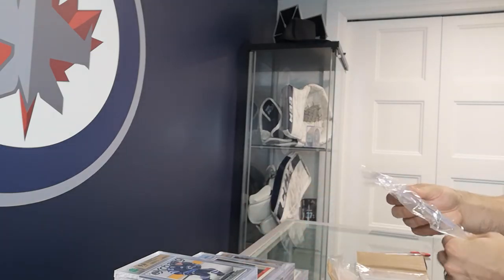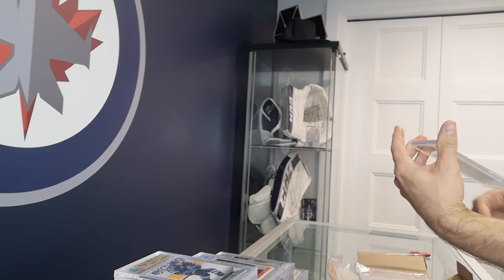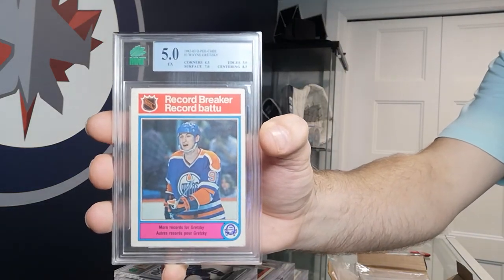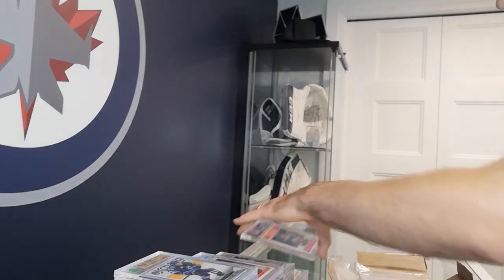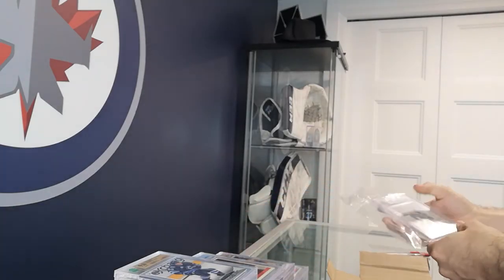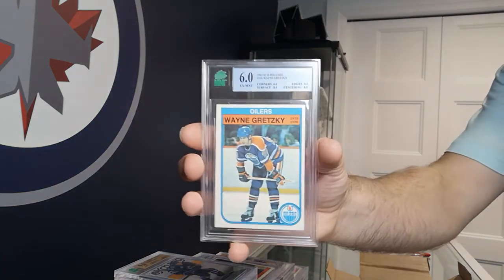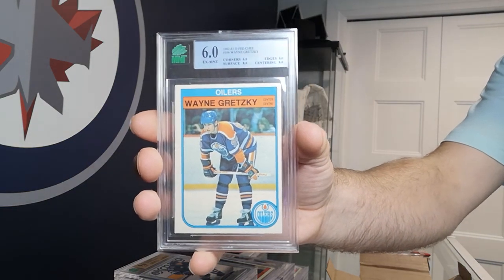Seems like everything Wayne Gretzky that goes online sells for at least some money. The market may have slowed down a little bit now since people are going back to work and not as invested in their hobbies — but that's okay, it's a little more affordable for the rest of us. Another nice 82-83 Wayne Gretzky, and that's it.